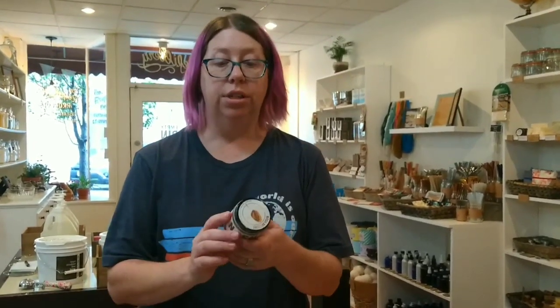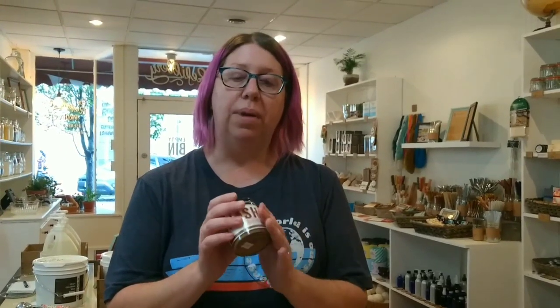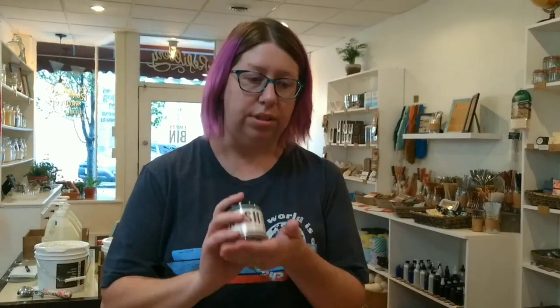We have Nosh Butters, which is a craft butter company in Cuyahoga Falls. It's our only food item, because we have a hard time finding companies that will reuse their glass containers — but Nosh Butters does this. Bring back your container, get a dollar off; they sanitize it and reuse it, which is awesome.